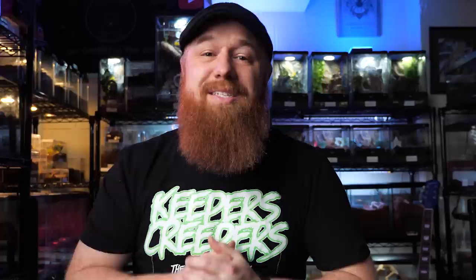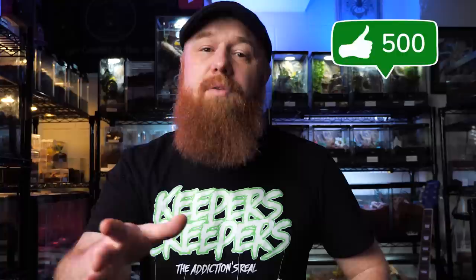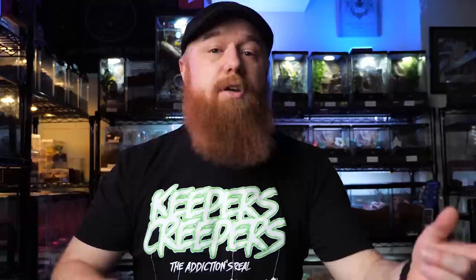I hope you enjoyed this unboxing and getting to see these new additions to the collection. Again, huge thanks to Simply Spiders and Arthropod Ambassadors for hooking me up with these. Look forward to a lot more information and videos on these species in the near future. If you enjoyed this video, make sure you hit that like button, and if you haven't already, go ahead and hit the subscribe button so you won't miss any new videos uploaded on Tuesdays, Thursdays, or randomly throughout the week.